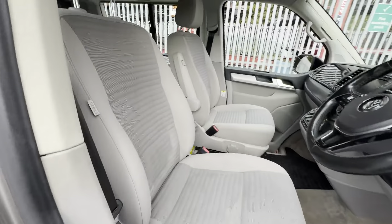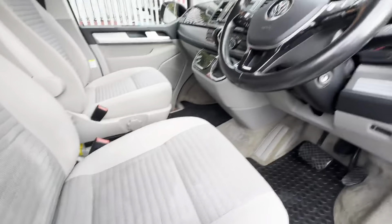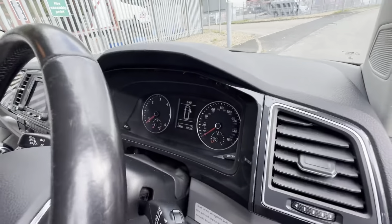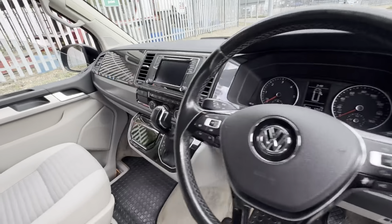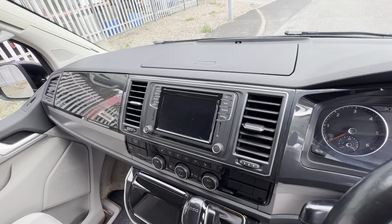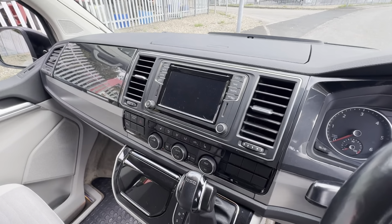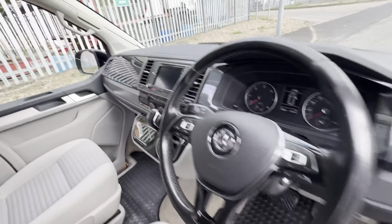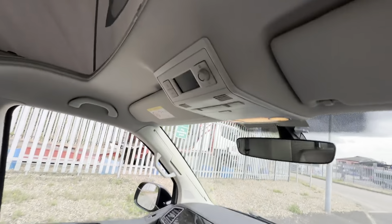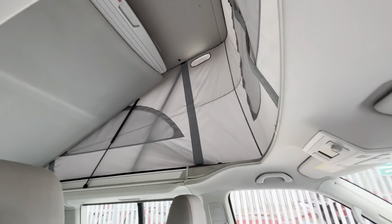We'll start with the cab seats — as you can see they're in really nice condition; I'd probably recommend just getting a little wet-vac on them. There's a leather steering wheel with adaptive cruise control and a multi-function steering wheel. As I say, 74,000 miles with the DSG. You've got a really nice dashboard with sat nav, all your media and phone connectivity, DAB, heated seats, air conditioning — you name it, you've got it. Auto headlights, electric windows, electric mirrors, and up there you've got your control panel for the heating and the electric roof, which as you can see all works fine.